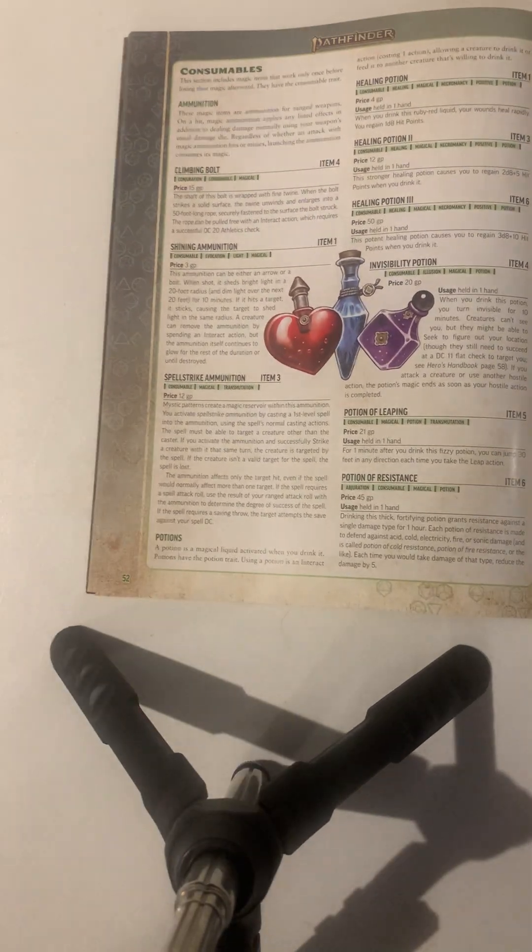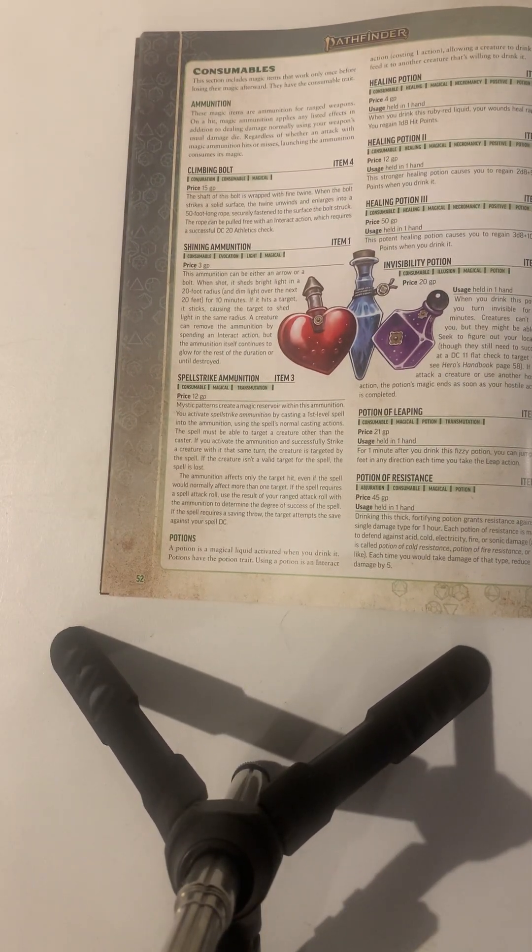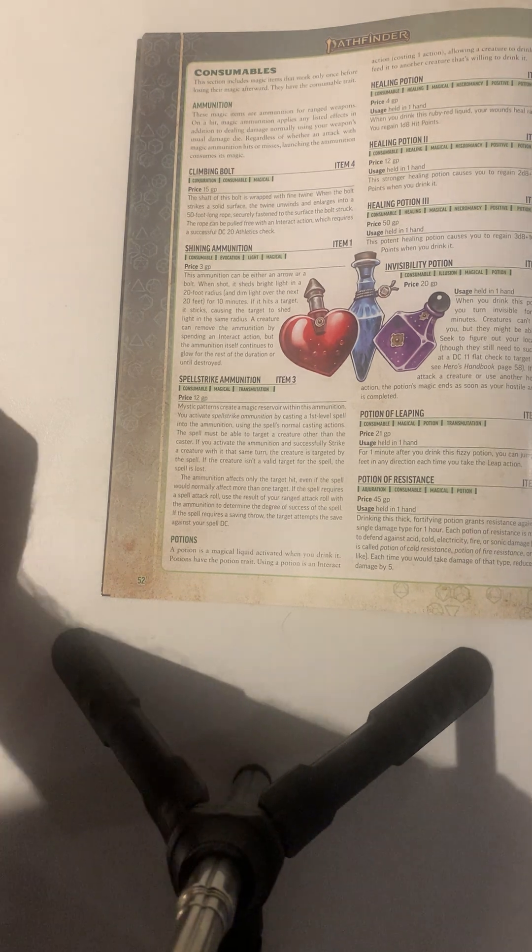Next on the list is consumables — basically you use them once and then they go away. First, we're going over ammunition.